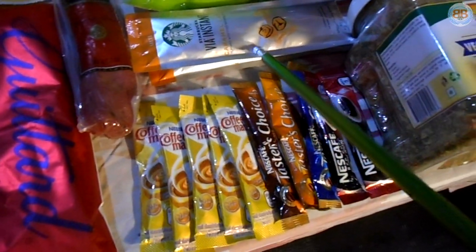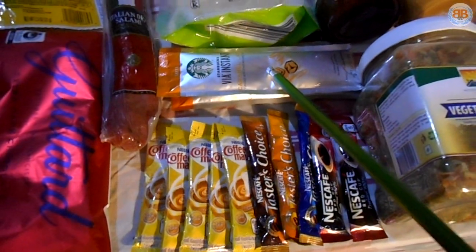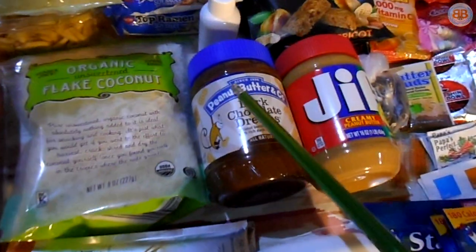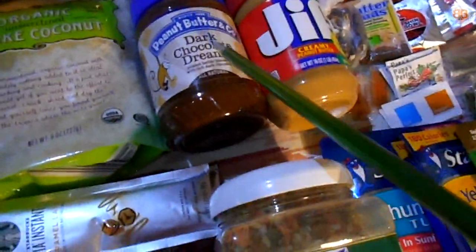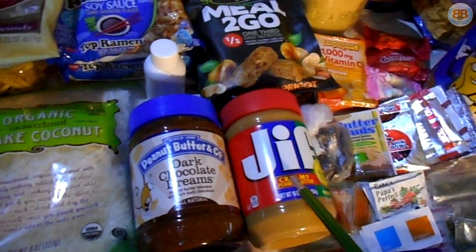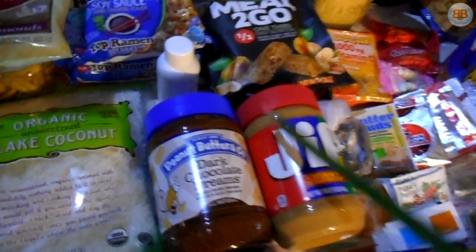I may bring these caramel lattes from Starbucks — 140 calories in each one, kind of gets your day going and gives you some energy. Dark Chocolate Dreams — it's like peanut butter but with dark chocolate mixed in. Here we have peanut butter. These are great; I'll make some peanut butter balls with these.